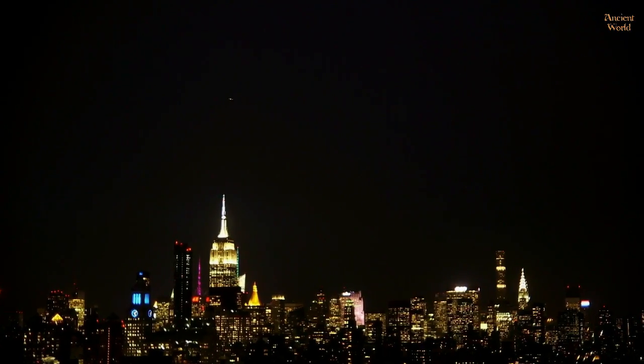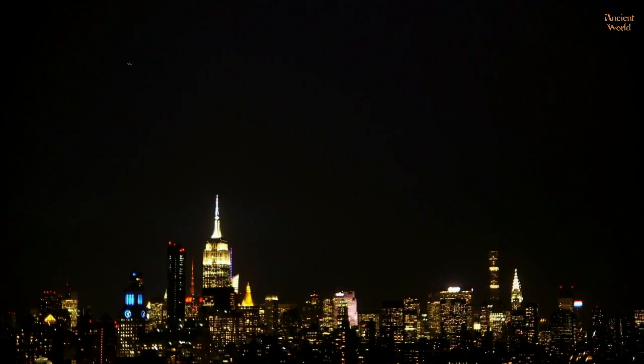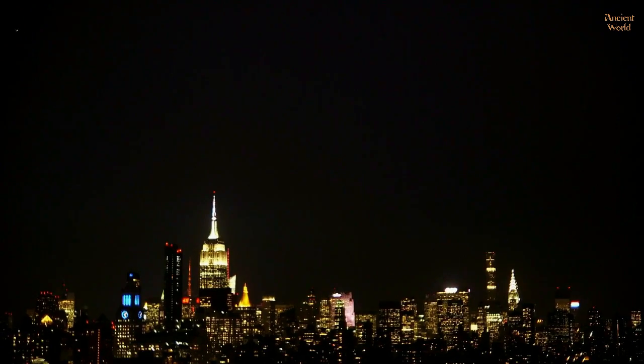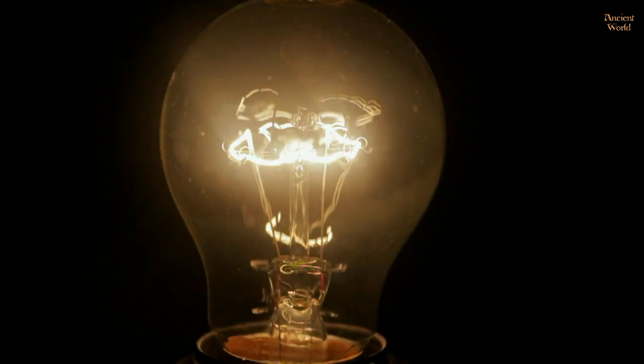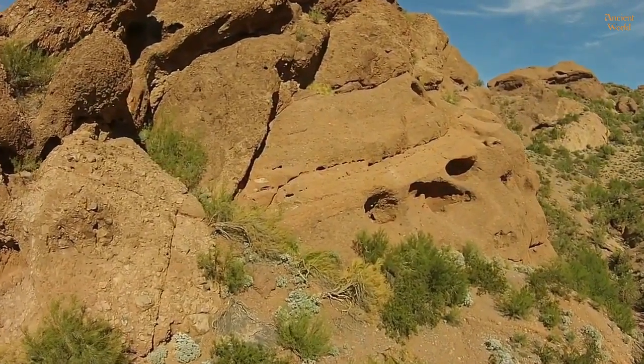Today, we take for granted nightly city skylines, streetlights, and the overall power that drives our modern convenience. But could the wise men of ancient Egypt and Mesopotamia have had knowledge of electricity, even electric illumination, or even electric-based technology? Within the framework of some archaeological evidence, the answer seems affirmative.